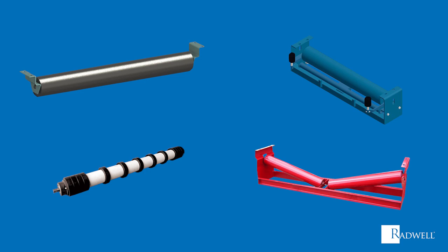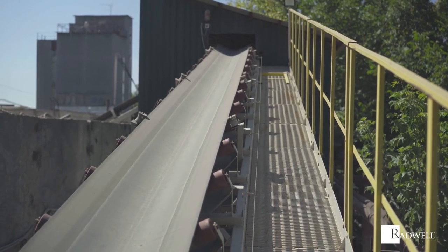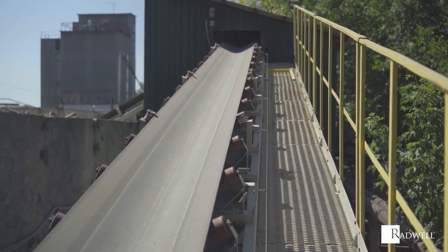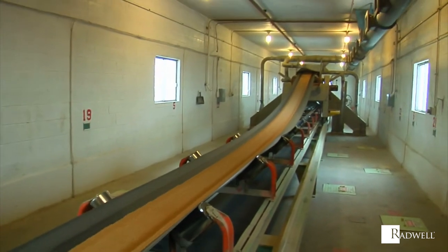Each type has specific functions. Which one to use depends upon the application. Without the basic function conveyor idlers provide, conveyor belts would have no support to function and would ultimately fail while operating.